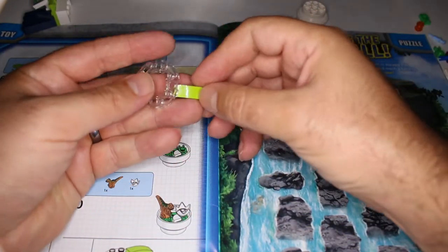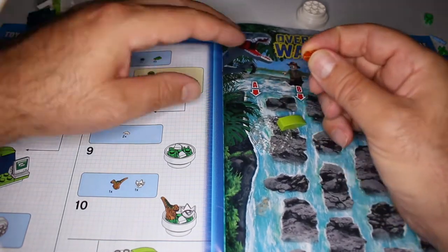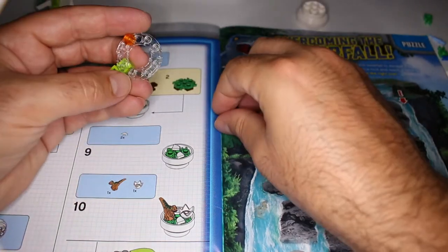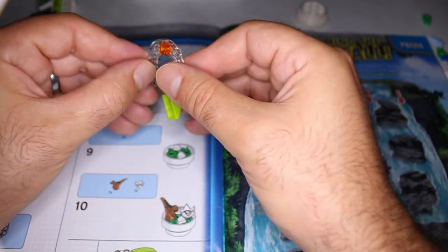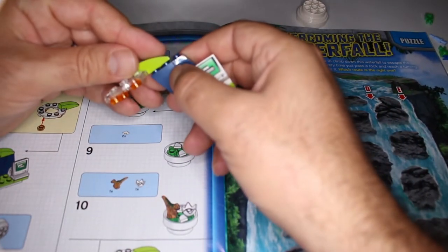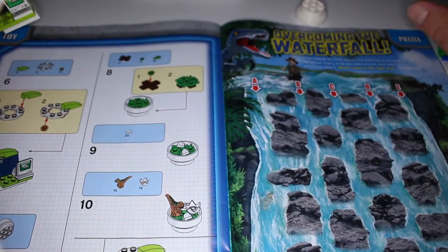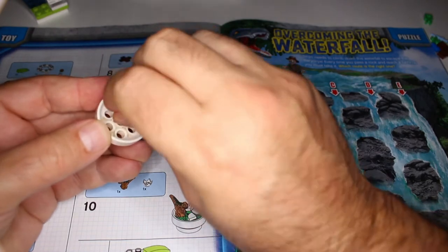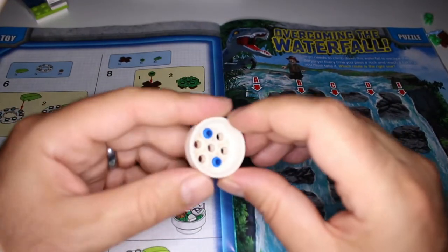We need that green bit to come here like this, and we need three of the little orange dots. The ring is right here. It looks like they go in this little hose — it doesn't really matter because this thing is going in there anyway. So these are the lights for the computer lab.